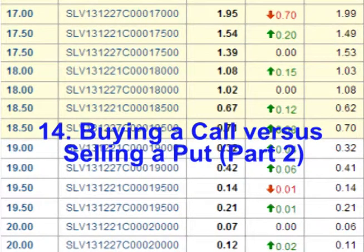Hello and welcome. In this video, we will continue our discussion of comparing buying a call option to selling a put option.